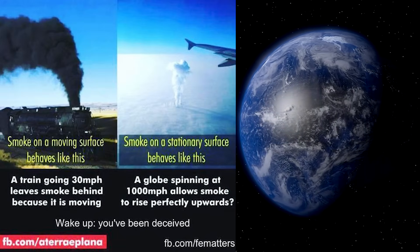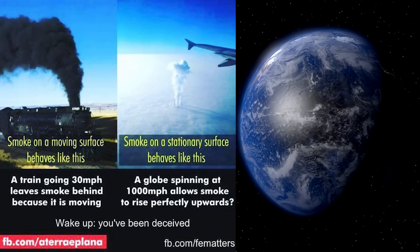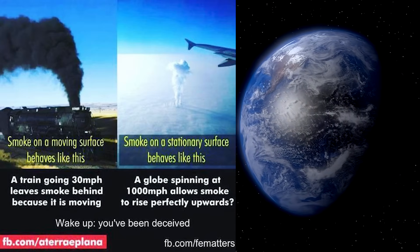We've got to go with Occam's razor. This smoke plume doesn't have a trail that shows the earth's rotation because the earth ain't rotating. Simple. See how simple that is?